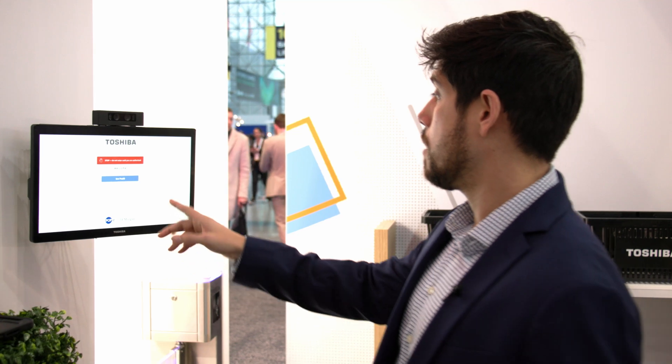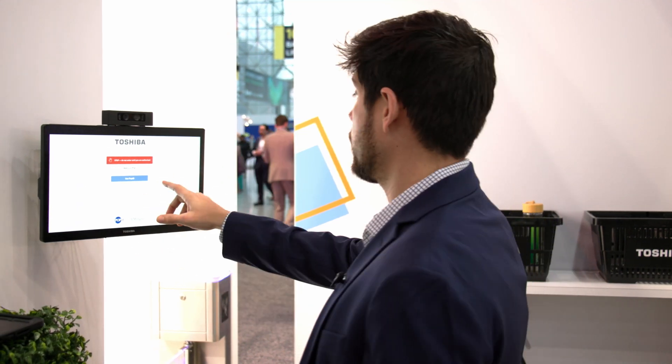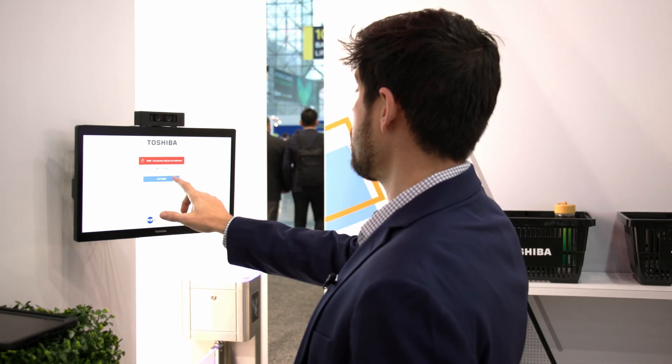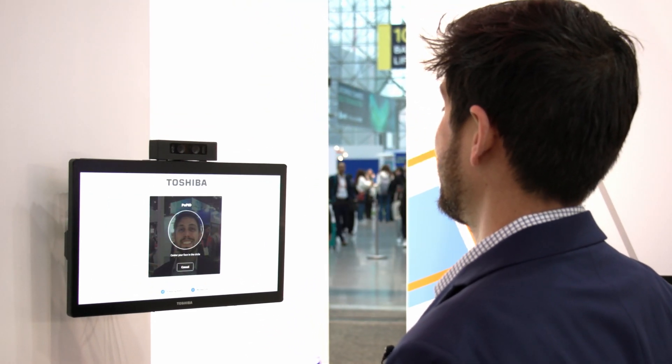So I'm at the entry of our solution. I have already previously registered with POPID, so all I have to do is press 'Use POPID' and it will use biometric identification to know who I am so it can open the gate. I just click right here — it sees me and now the gate is open.